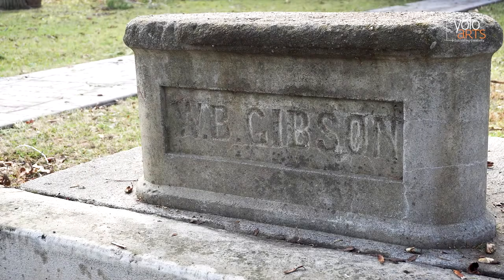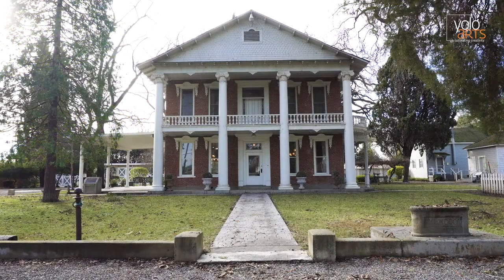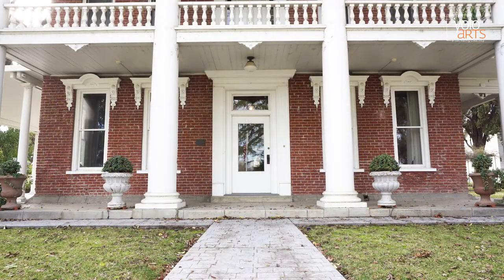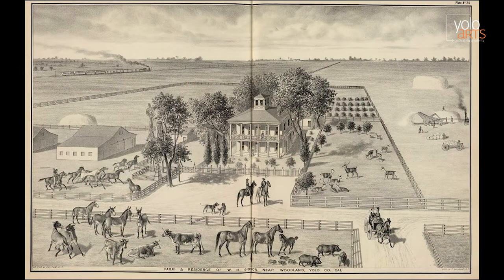As the Gibsons' farm gained success and their family grew, they decided to remodel the house by adding a two-story brick structure consisting of two downstairs parlors and four bedrooms above. This renovation was completed in 1877, 20 years after moving onto the property. In this print from the illustrated atlas and history of Yolo County, we can get a glimpse of what life was like on the Gibson farm after the new structure was completed. Here you can see the Ionic columns, cupola, window entablatures, and balcony — examples of Italianate and neoclassical styles that were popular in homes during the Victorian era, which lasted from the 1830s to 1901.